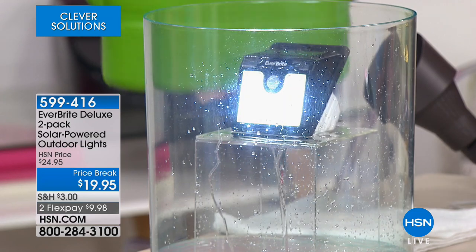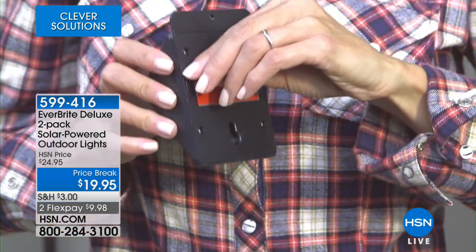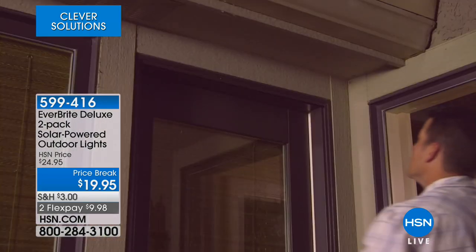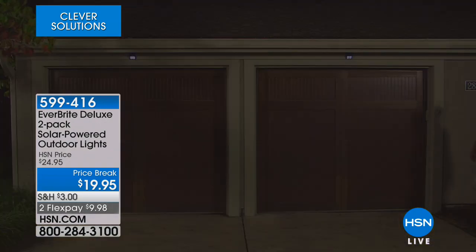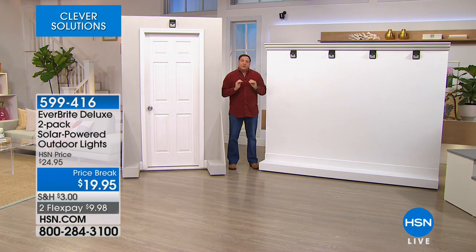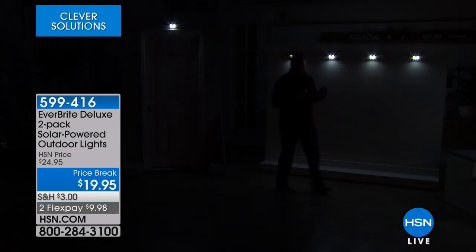I want to show that special 10% dim feature. We'll bring the lights down — because there are motion sensors in these, if I'm moving they'll automatically go to full bright. So I'll position myself still. Notice how when people or animals move in front of these, they go to that full brightness setting. They're off now — the lights are going to dim, and there's dim mode right there: 10% of full power.